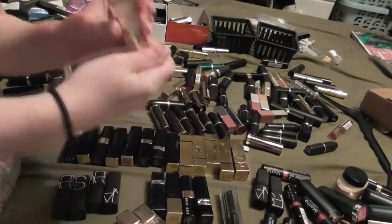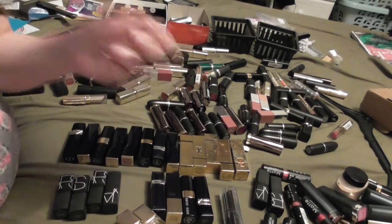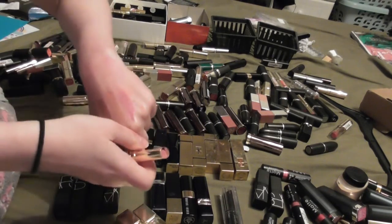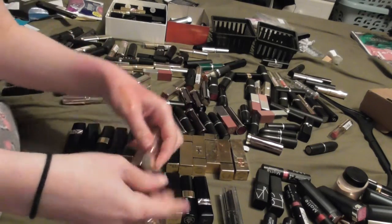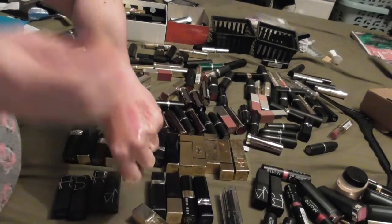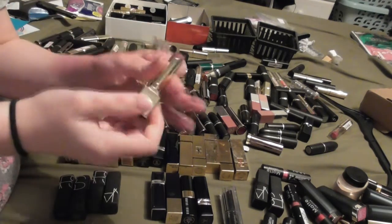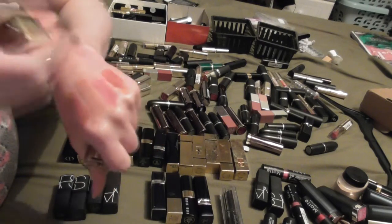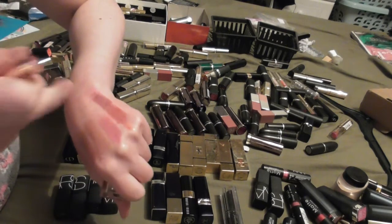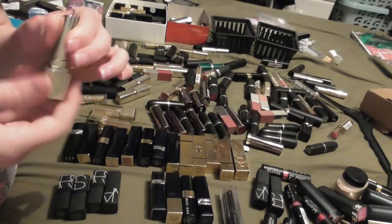I have three from Clarins - these are the Rouge Eclat. This one is Nude Rose, which is a gorgeous pinky, and they smell fine. It's been so long since I've worn it but I think I would wear it - I'd need to try it on. This is Wood Rose, which looks very nice and still smells fine. And then we have Chocolate Rose - that one smells funky, so we're going to get rid of it. I think it would be a bit too dark for me anyway - I don't think I would wear that.